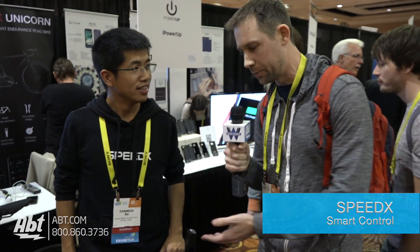Hey, I'm Karl with Afton. We're here at CES 2017 Unveiled with Chandler from SpeedX, and he's going to tell us a little bit about this product right here.